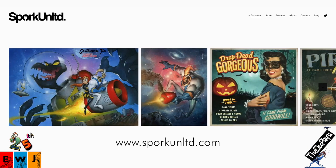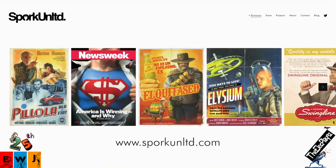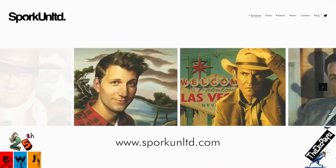Please visit Michael's website at www.sporkunlimited.com. That's S-P-O-R-K-U-N-L-T-D.